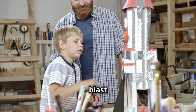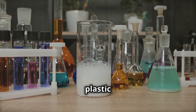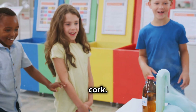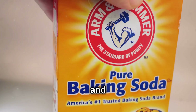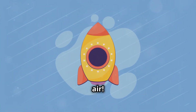Get ready for blast-off with this exciting experiment. You will need an empty plastic bottle, cardboard, tape, vinegar, baking soda, and a cork. Construct a rocket shape around the bottle using cardboard and tape. Add fins to the bottom. Mix vinegar and baking soda in the bottle. Quickly seal the bottle with the cork and step back. The cork will pop out, launching your rocket into the air.